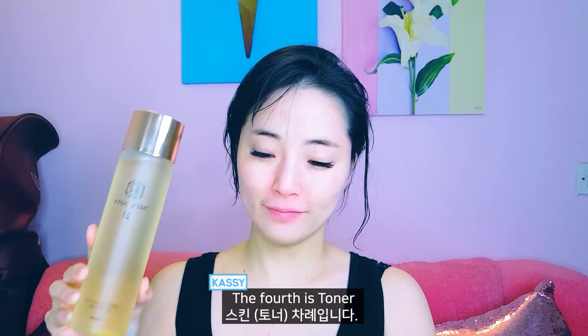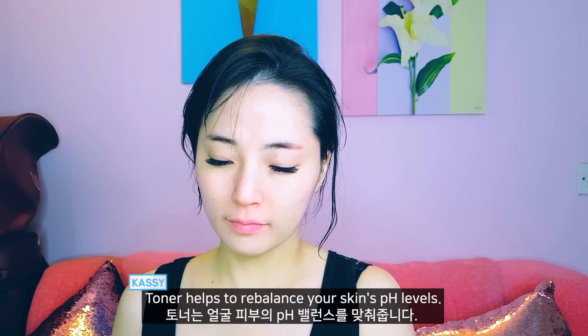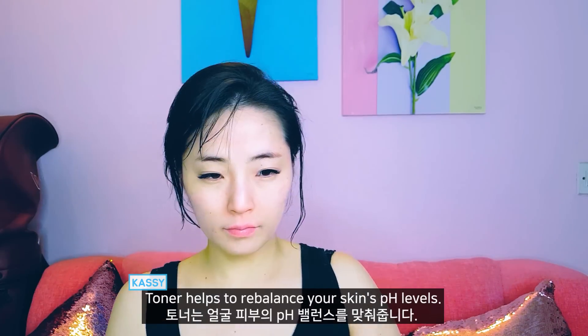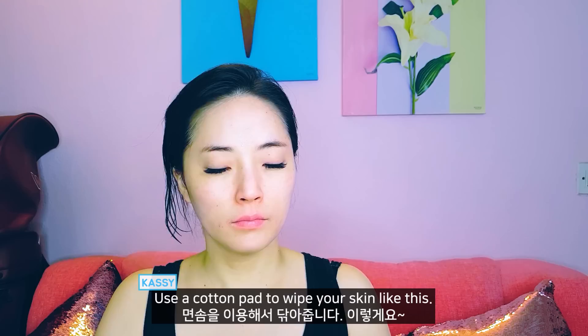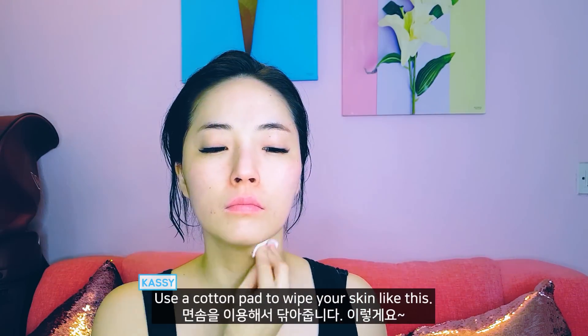The fourth step is toner. Toner helps to rebalance your skin's pH level. Use a cotton pad to wipe your skin like this.